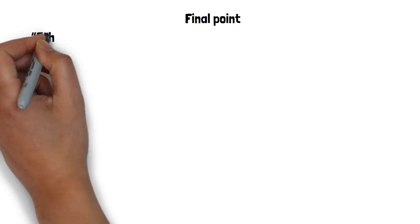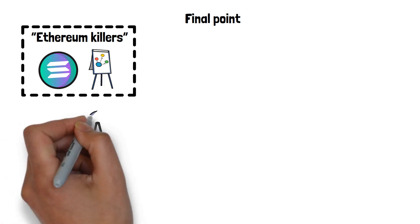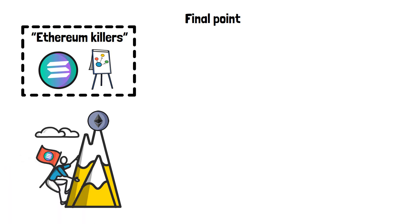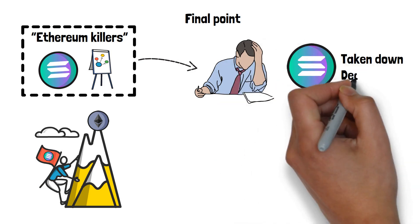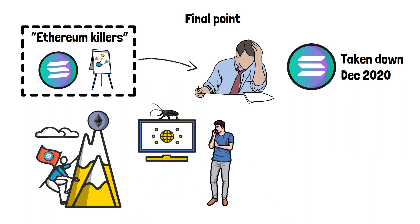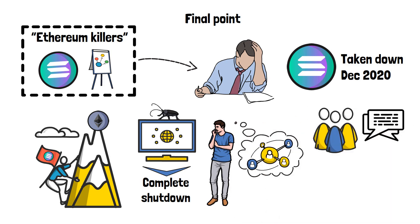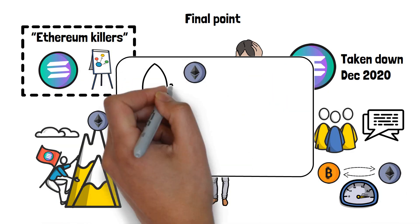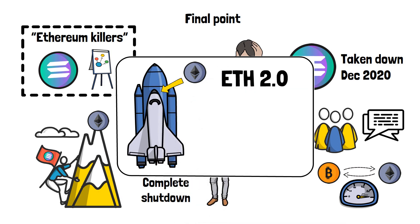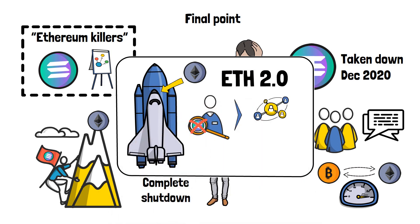The final point that I want to leave you with is the idea of Ethereum killers. Solana and similar projects are often labeled like that. The communities behind these blockchain networks believe that they will surpass Ethereum and become the superior crypto projects. These Ethereum killers often have many issues of their own. For example, Solana was taken down in December of 2020 due to a bug in the network — that's worrying, since decentralized projects shouldn't be so prone to complete network shutdowns. On top of that, there are also fears regarding the decentralization aspect of Solana. The team behind the blockchain project has been criticized for sacrificing decentralization in order to achieve those amazing transaction speeds. With Ethereum getting ready to launch a huge update called ETH 2.0, it's becoming more and more obvious that crypto fans shouldn't search for Ethereum killers, but rather aim to create a decentralized, blockchain-powered future together.